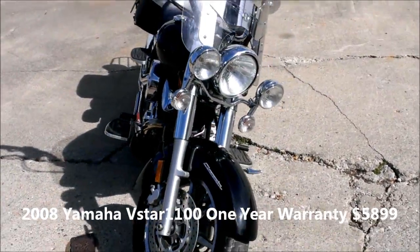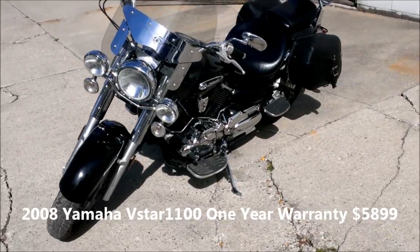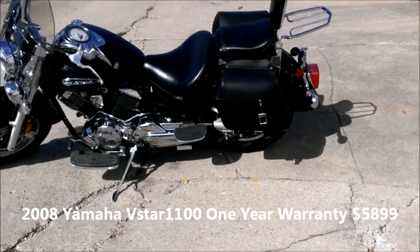Hey guys, we've got a 2008 Yamaha V-Star 1100 Classic for sale with all the extras. Raven paint with ghost flames and Vance and Heinz slash cut exhaust make this V-Star sound as cool as it looks.